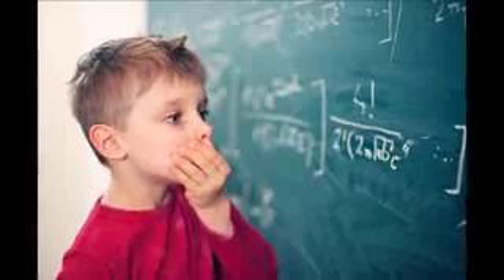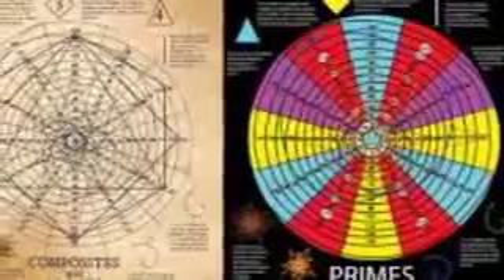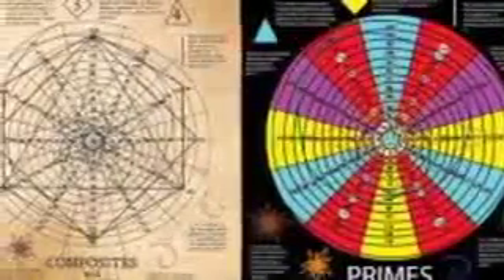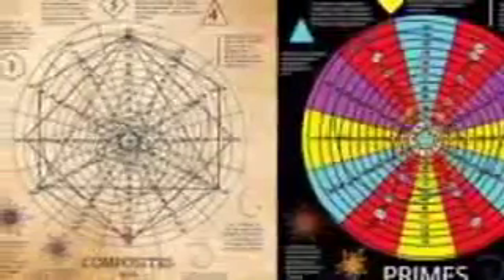I used to say I'm bad at math, cause that's what everyone says, but now I'm like, dude, this is too easy. There's one other fact about the Tesla spiral that makes it interesting.